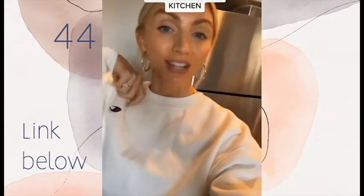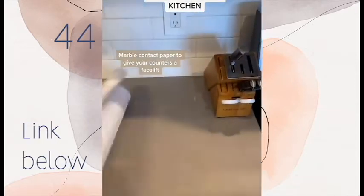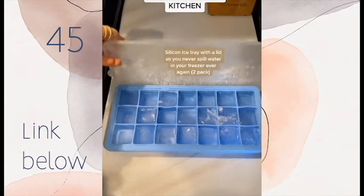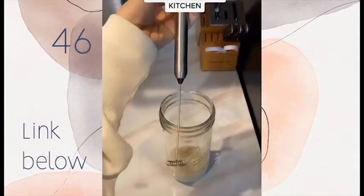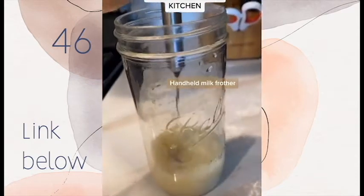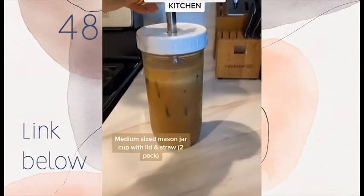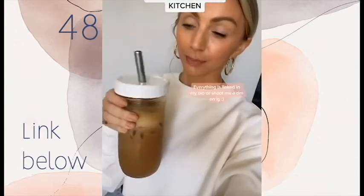Amazon favorites part three, focused on the kitchen. This marble contact paper transformed my counters completely. Never break another ice cube tray again — this one is all silicone, the ice cubes are big, and it comes with a top so you never spill in your freezer. This handheld frother is for when I'm feeling lazy but still want an at-home latte. These medium-sized mason jars come with a top and a metal straw — I love drinking my iced lattes out of them.